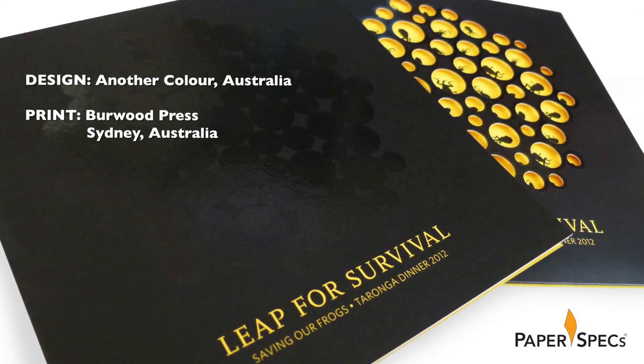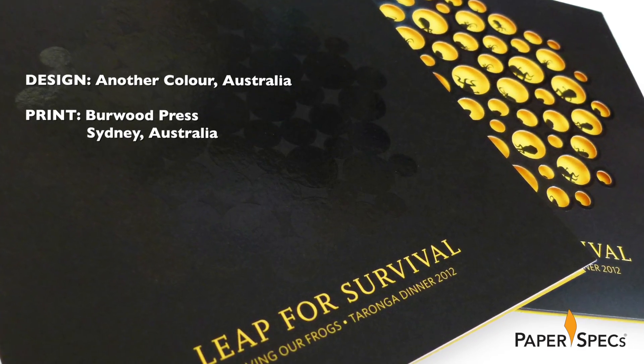Now the reason for this fundraising dinner? There are fewer than 120 frogs left in the wild, so Sydney's Taronga Zoo needed a very appealing and exciting invitation for their charity event, and the design team at Another Color gave them just that.